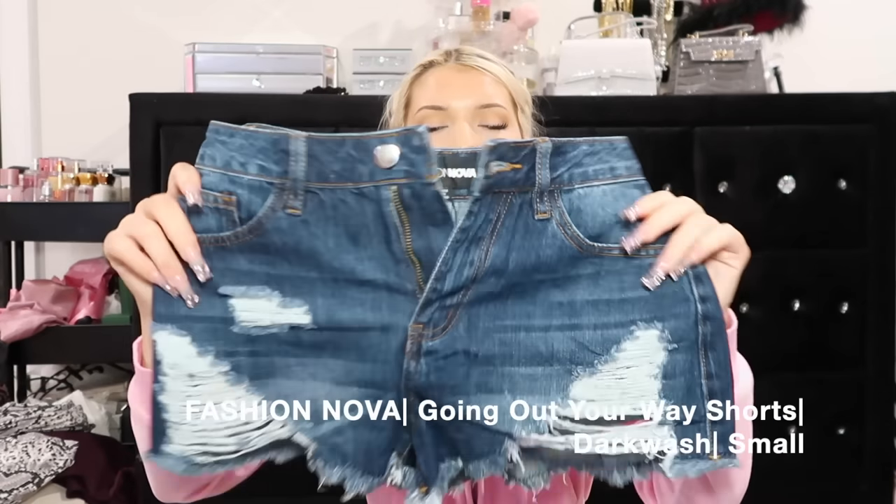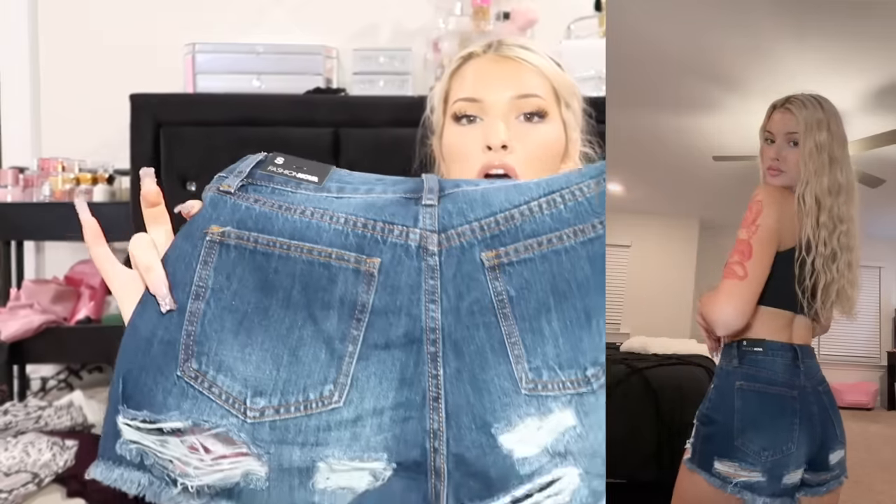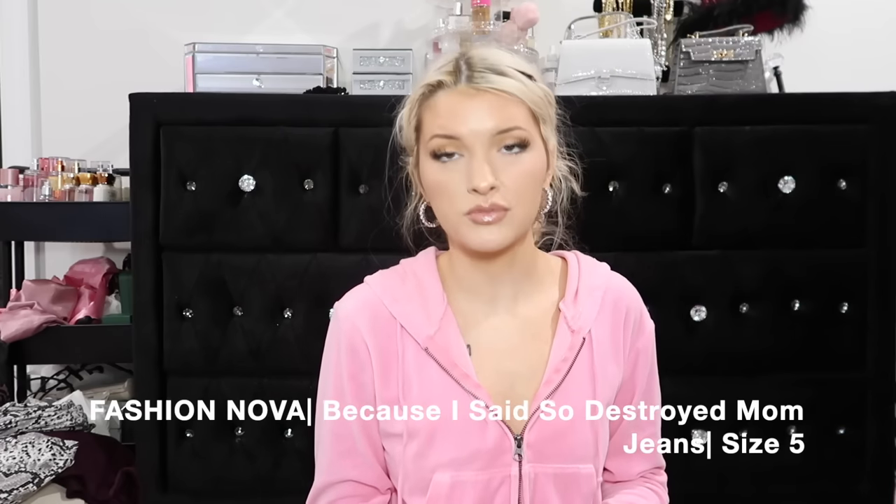There's like some dark denim shorts with some distressing in the front - nothing crazy. These are called the Going Out Your Way Shorts in a size small. Dark denim, in the back they have a little bit of a show at the booty crease.